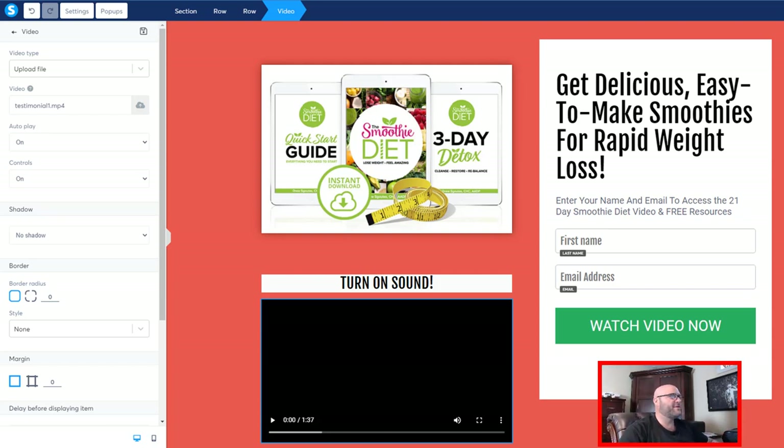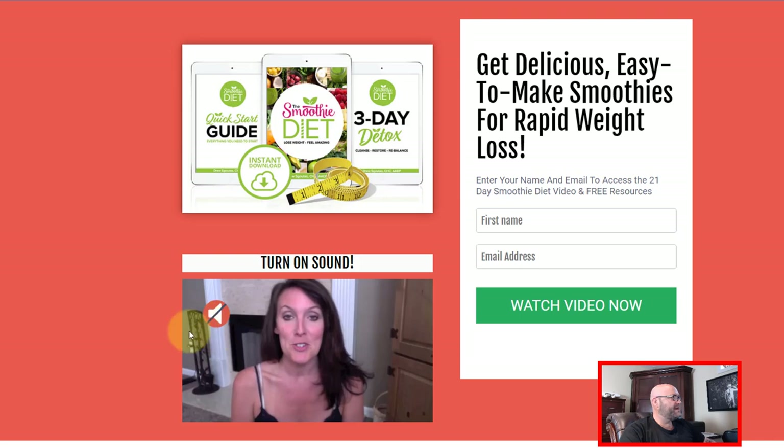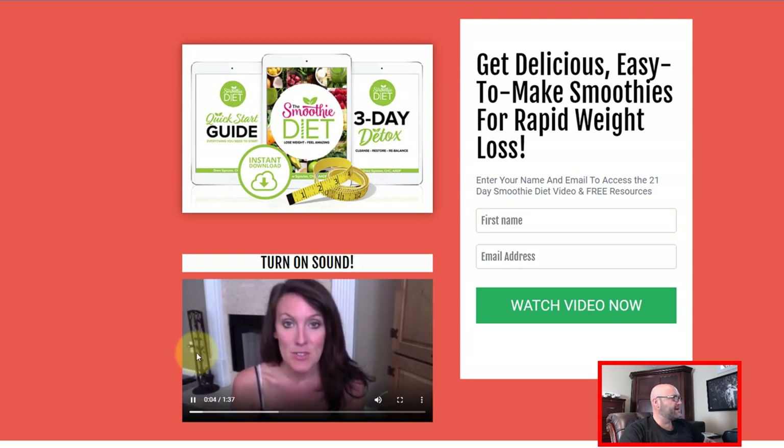Maybe they're on an airplane, maybe they're in the airport, maybe they're somewhere watching on their mobile and they can't turn this video off because it's making some ridiculous sound and they just want to get out of there. Now back on the page — I can click on the sound, pause it and watch it again, and I have the congruency here with the '21 Day Smoothie Diet' which she just mentioned.